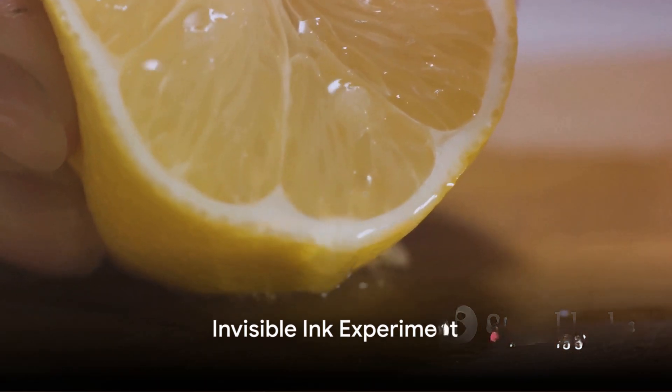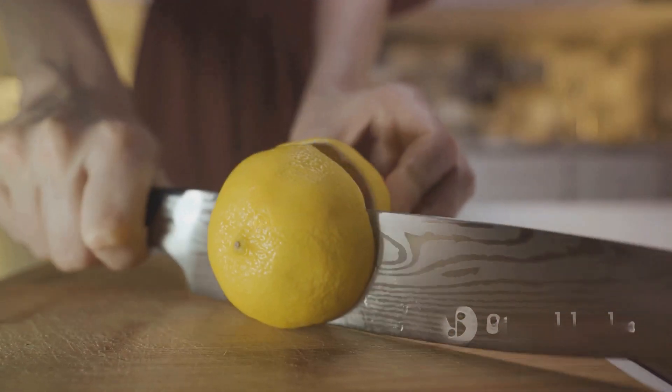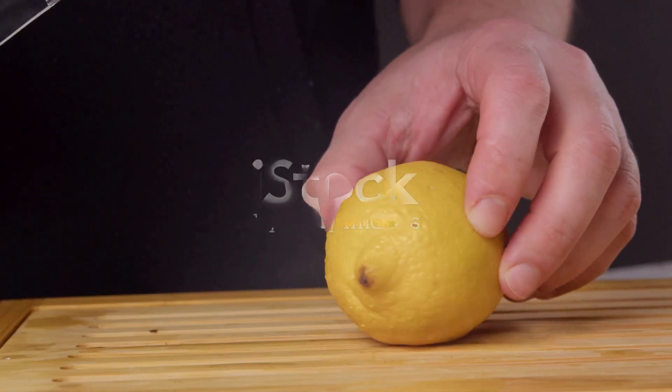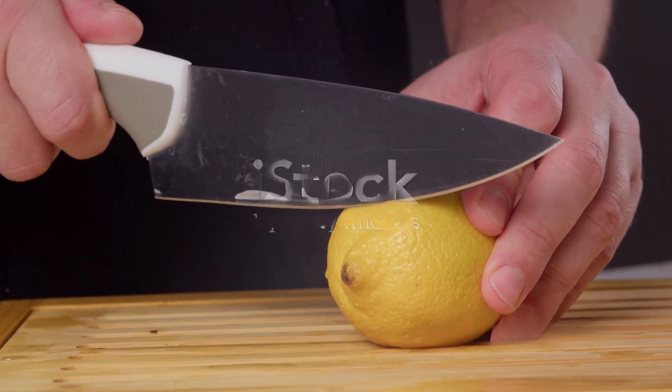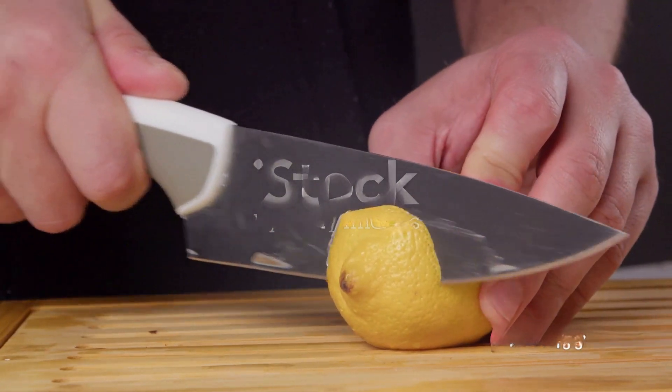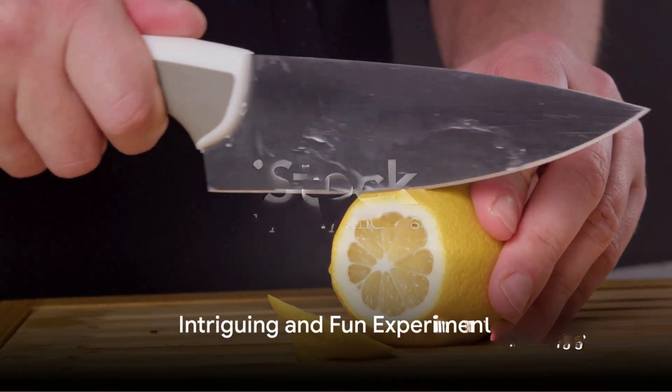Now we step into the shoes of a secret agent with the invisible ink experiment. Using just a lemon, a Q-tip, and some paper, we can write messages that are invisible to the naked eye, only to be revealed by the power of acidity and heat. It's an experiment that's as intriguing as it is fun.